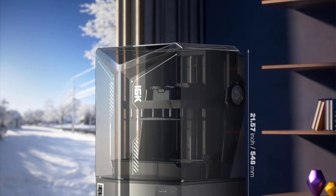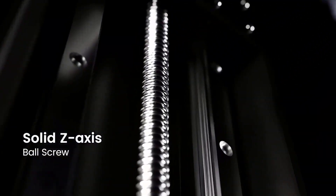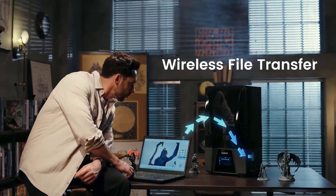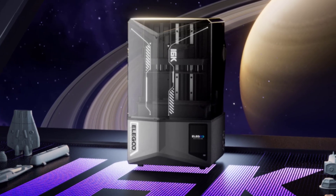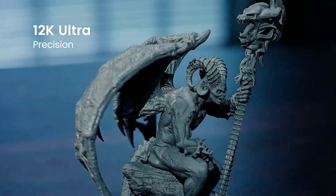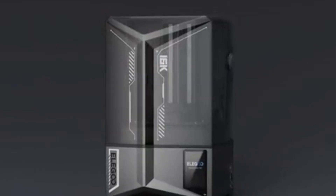One of the things you'll immediately appreciate is the smart tank heating system. It keeps your resin at a steady 30°C, which means better fluidity, fewer bubbles, and way fewer failed prints. Pair that with the auto-leveling function and setup becomes almost effortless — just plug it in and you're ready to go. The built-in AI camera is a game changer: it monitors your prints in real time, sends alerts if something goes wrong, and even lets you capture time-lapses of your creation. Combine that with blazing fast speeds of up to 150mm per hour thanks to tilt release technology, and you're printing with both speed and precision.